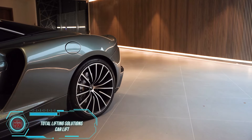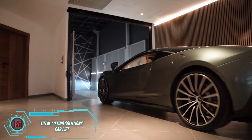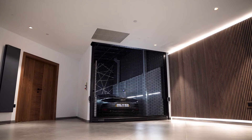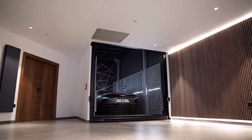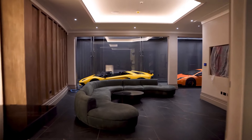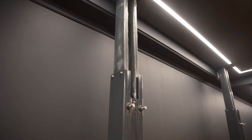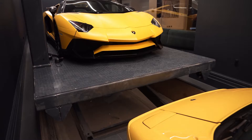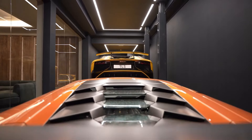Remember the show Pimp My Ride, where they turned old beat-up cars into custom masterpieces with screens in the trunk? Total Lifting Solutions could have a similar show, but for car lifts. Imagine someone with a garage and a bowling alley in their house, wanting to admire their sports cars while bowling. The results of their work are already impressive, with the capability to design projects with travel distances up to 18 meters, and even install lifts for helicopters.